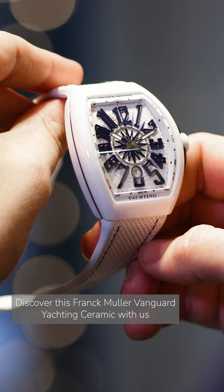Discover this Frank Muller Vanguard yachting ceramic with us this Friday at 5 p.m. on Les Ambassadeurs' YouTube Channel.